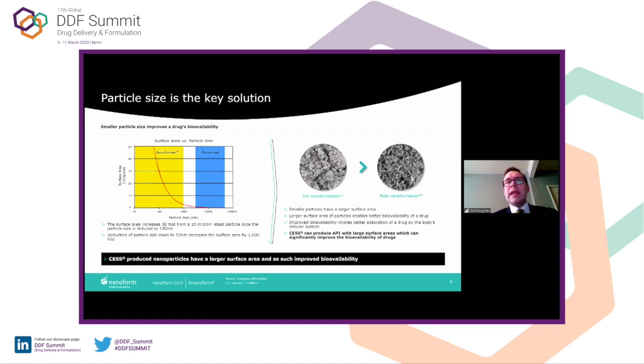And that's what we can do at Nanoform. As you can see on the right, this is bulk API, pre-nanoformed and post-nanoformed. We're effectively increasing that surface area to change the properties of the drug and how they will behave in the body.